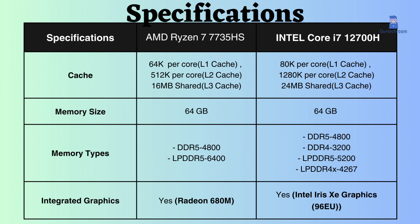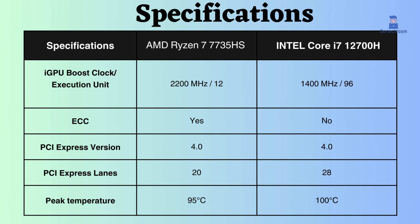Both processors support an integrated GPU. The boost frequency for the AMD seems to be better than Intel, but Intel has more execution units, which contributes to better performance in benchmarks. However, both processors are capable of handling basic graphics tasks.